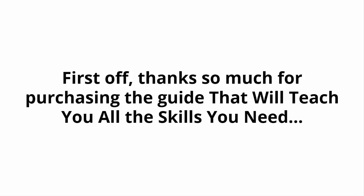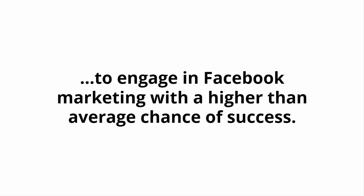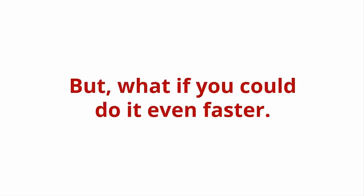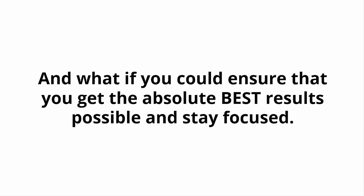First off, thanks so much for purchasing the guide that will teach you all the skills you need to engage in Facebook marketing with a higher than average chance of success. If you follow the step-by-step guide, you will be heading straight to that goal. But what if you could do it even faster? And what if you could ensure that you get the absolute best results possible and stay focused — making sure that this is a real success?